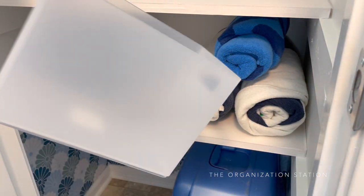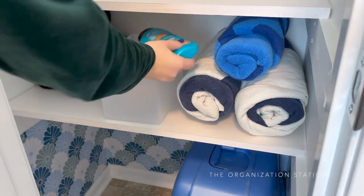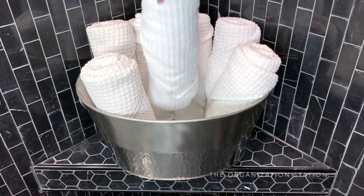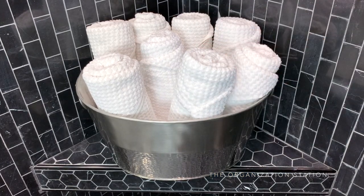Sunscreens and lotions are stored in an opaque bin in between the towels. There was also some hand sanitizer and pet odor spray thrown in there as well. If you are interested in rolling your towels like this, the '10 Unique and Beautiful Ways to Roll and Fold Towels' video is linked in the description box below.